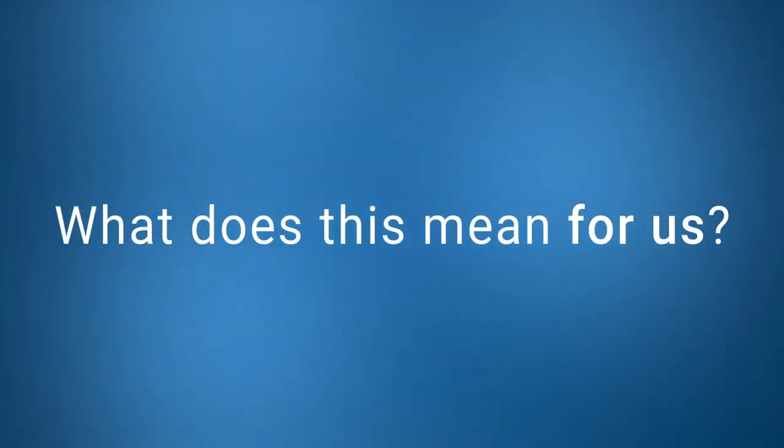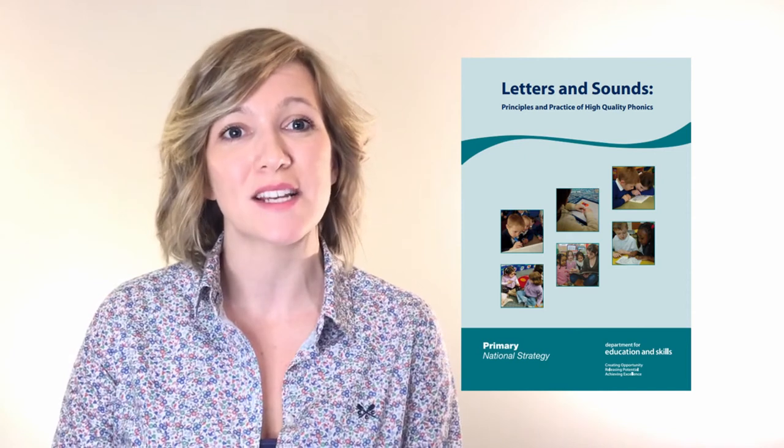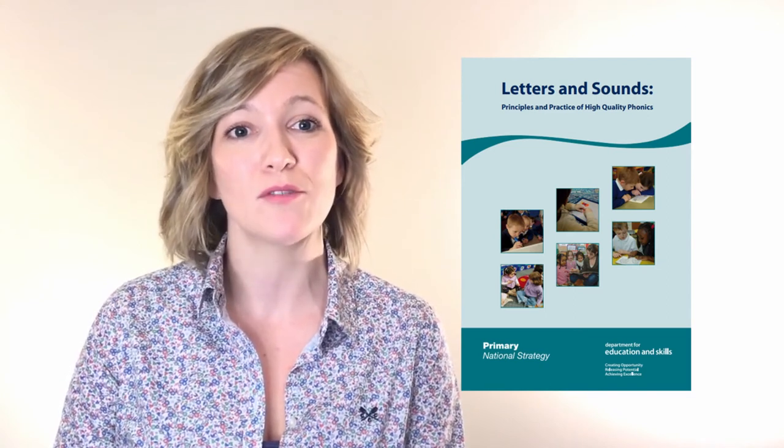Now we've briefly explored the Rose Report, we're going to look at what this means for today's practice. Since the report, there's been lots of evidence documented that outlines the benefits of teaching young children to read and write through phonics, and subsequently the government released their Letters and Sounds non-statutory synthetic phonics guidance document. This outlines the systematic approach to introducing phonemes and graphemes through phases one to six, as well as outlining tricky words to be covered for reading and spelling within phases two to six.